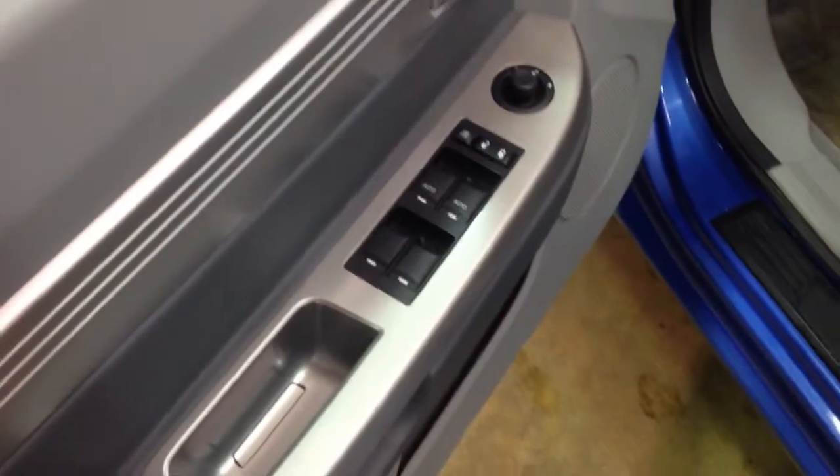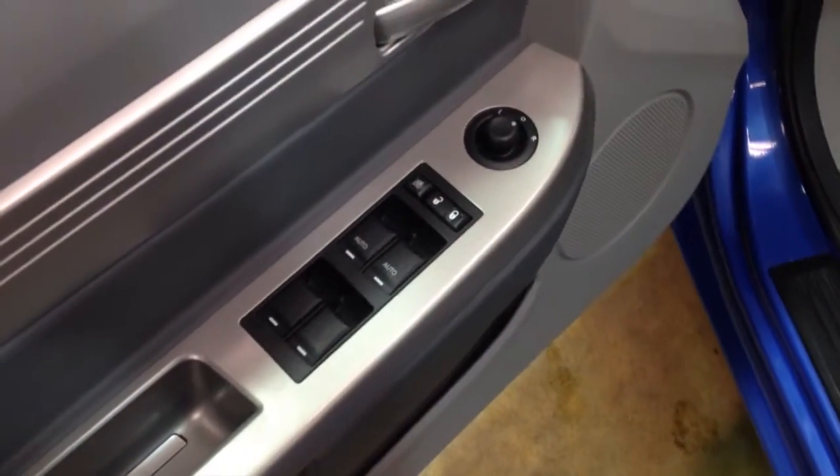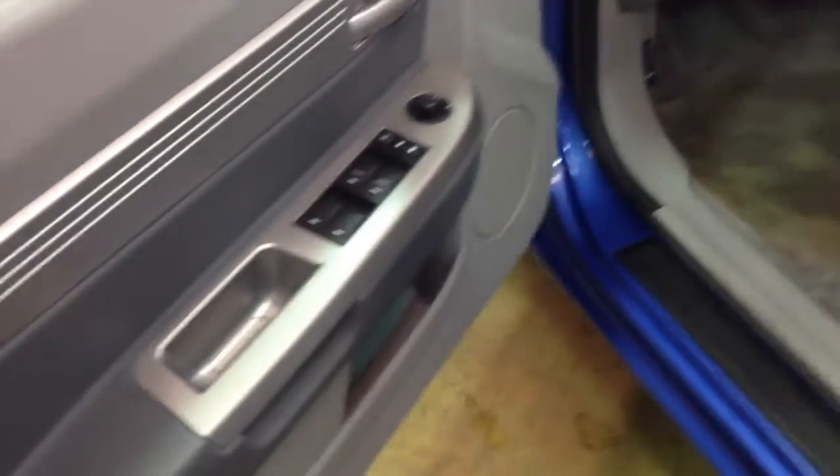Let's go ahead and take a look inside. Inside you find power windows with auto one-touch up and down for the front windows, power door locks, power mirrors, and keyless remote entry.